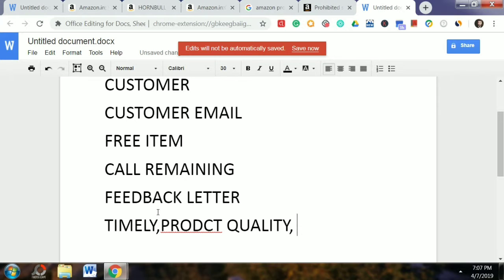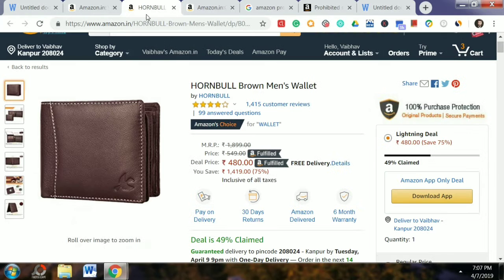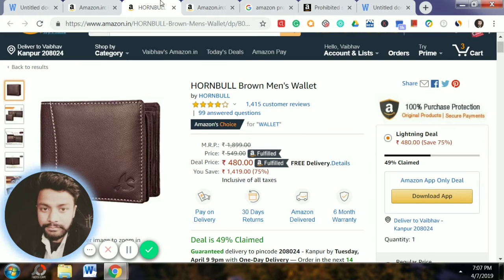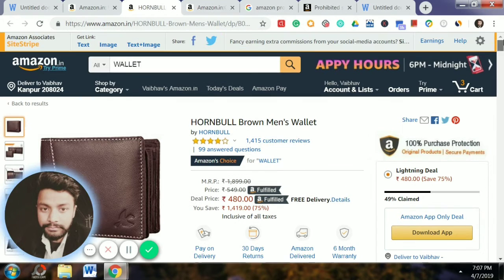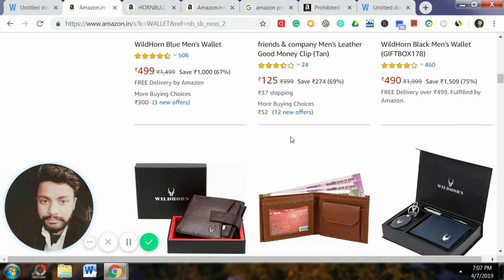You can add a feedback letter in the packaging. If you want to give feedback later, then you can give feedback later. This is one way you can increase the sales of your Amazon product. How many product feedbacks have been ranked? I have only one wallet type, so you can see how many sales have been ranked and how feedback can increase your sales.